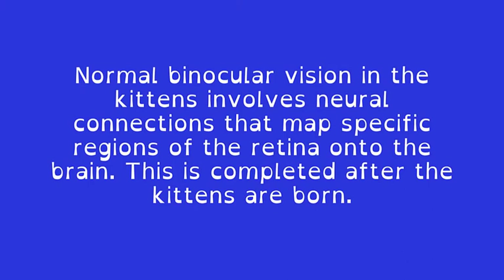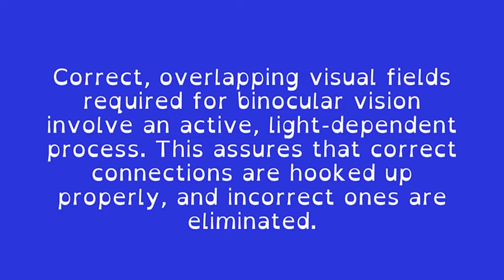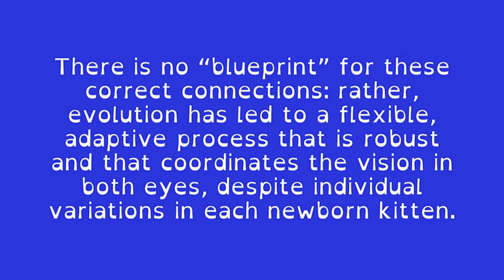Normal binocular vision in the kittens involves neural connections that map specific regions of the retina onto the brain, and this is completed after the kittens are born. Correct overlapping visual fields required for binocular vision involve an active, light-dependent process. This assures that correct connections are hooked up properly and incorrect ones are eliminated. There is no blueprint for these correct connections. Rather, evolution has led to a flexible, adaptive process that is robust and that coordinates the vision in both eyes, despite individual variations in each newborn kitten.